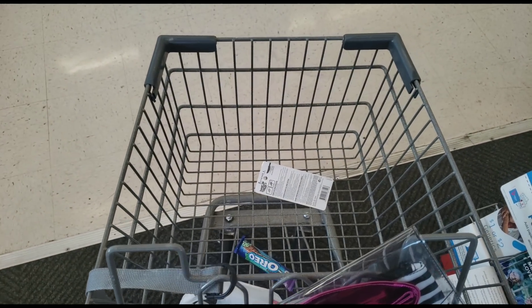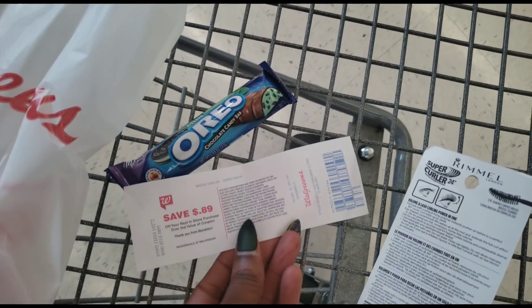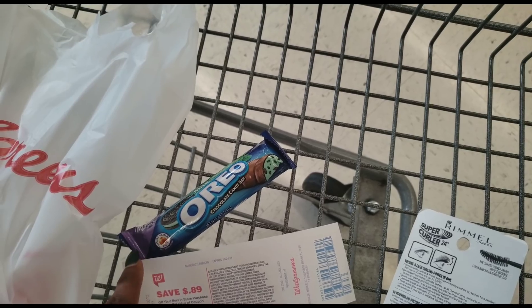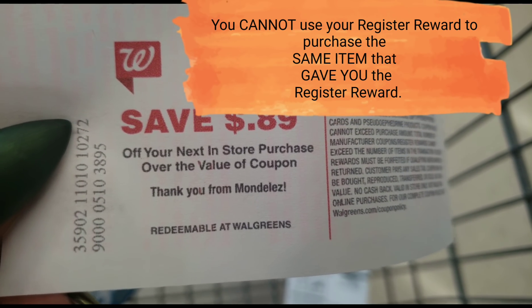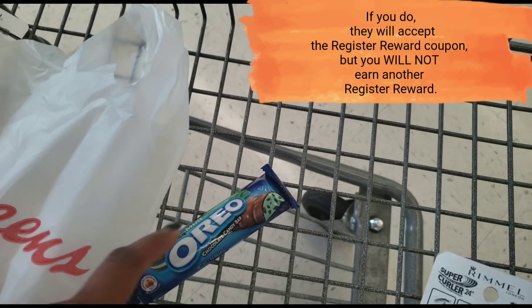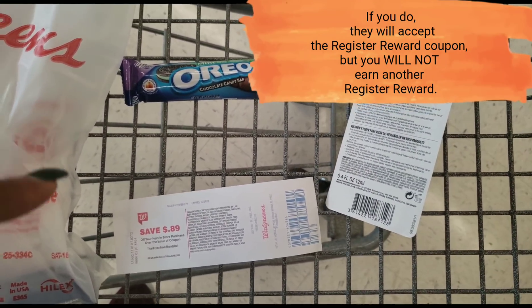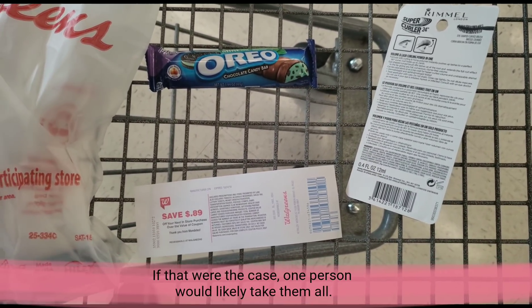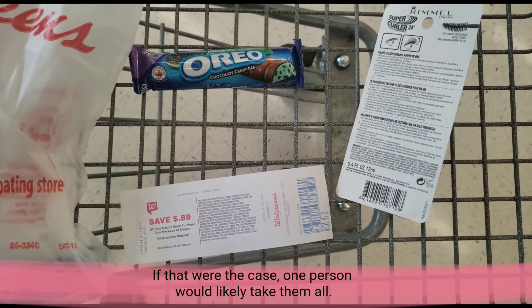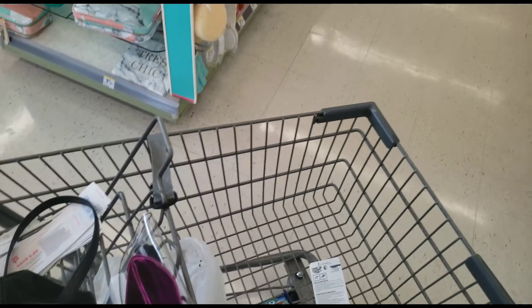Here's something very important that a lot of people don't know: you can't use your $0.89 that you get back to purchase another item that's the same. The Oreo company gave me this $0.89, so I can't use it on anything from them. If we look at it, it says 'your next in-store purchase — thank you from Mondelez.' You can't use it on another Mondelez product because they make these candy bars. So I'll save that for something else, even though I have the second candy bar in my cart.